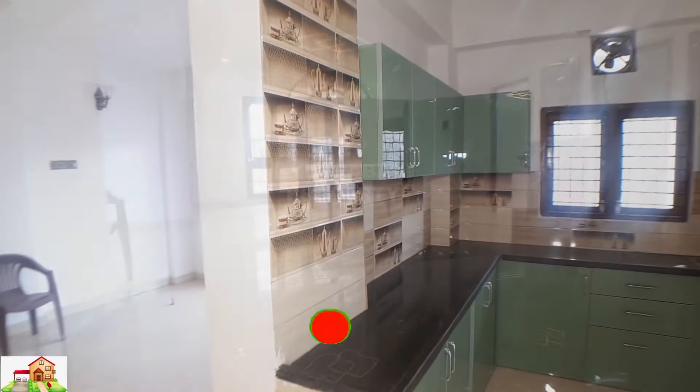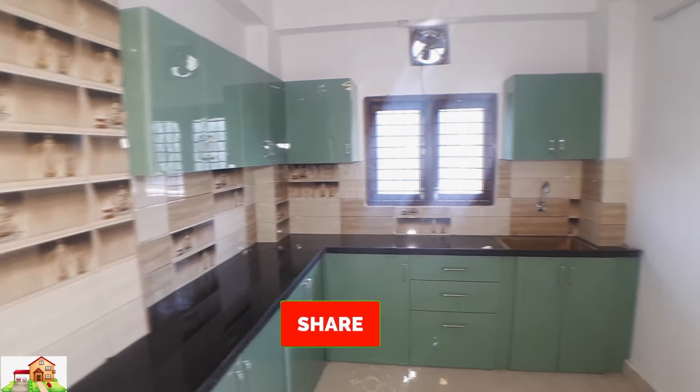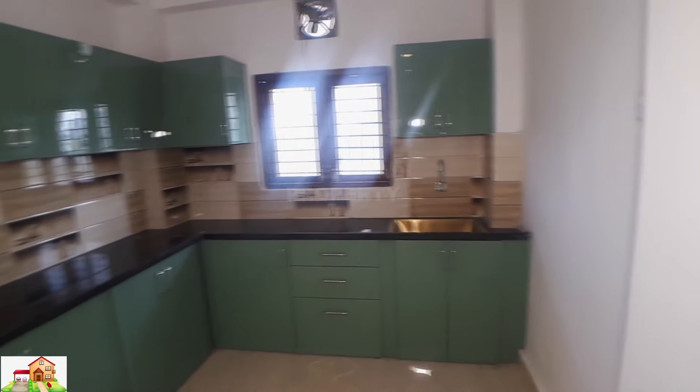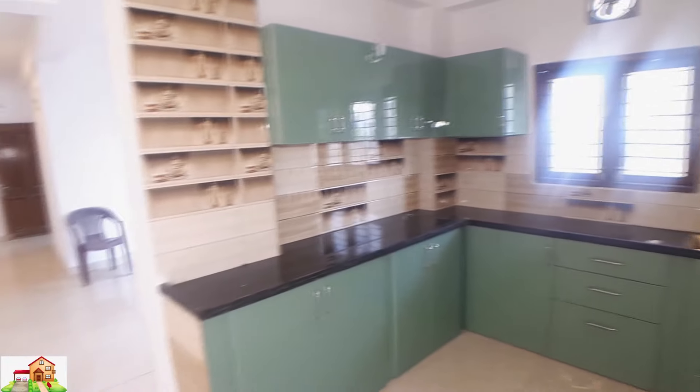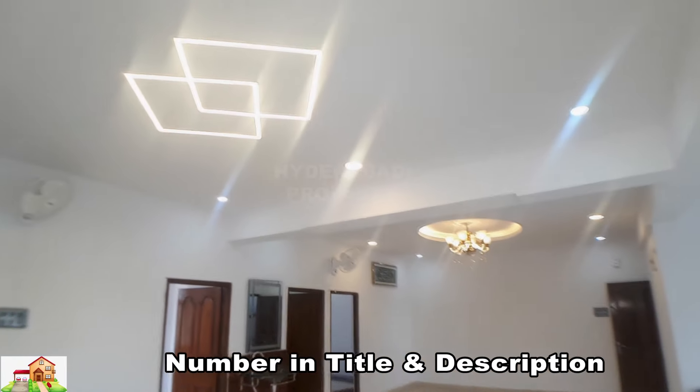You can see the kitchen with cupboards. Total area is 1750 square feet.